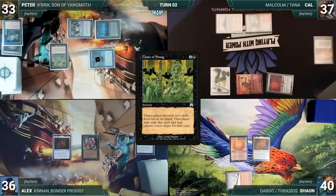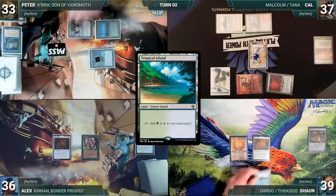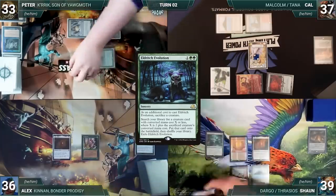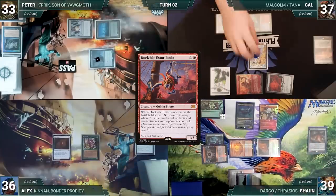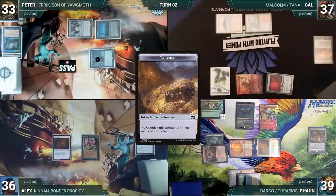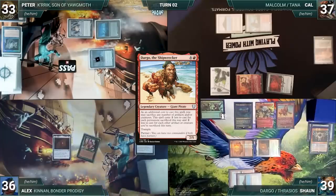Cal moves to combat and attacks Peter with Ragavan. Peter takes it; Ragavan and Malcolm trigger. Cal creates a treasure through Malcolm, another through Ragavan, then Peter exiles Chain of Smog — one combo piece removed. Cal passes to Sean. Sean draws, plays a Verdant Catacombs, fetches a Tropical Island, casts Chrome Mox imprinting Eldritch Evolution, then casts his commander Thrasios, Triton Hero. He casts Invasion of Icoria where X equals 2 targeting Peter, fetching a Dockside Extortionist onto the battlefield.